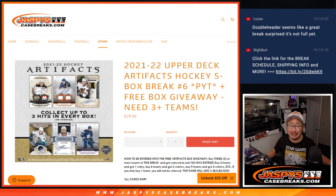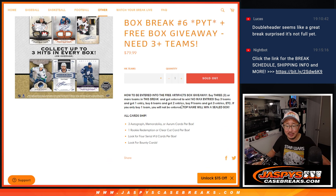Hi everybody, Joe for Jaspi's CaseBreaks.com coming at you with 21-22 Upper Deck Artifacts Hockey. Five box, pick your team, six teams, with a free box giveaway if you bought the requisite number of teams. You have to buy at least three.